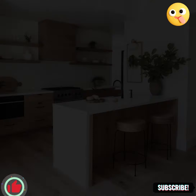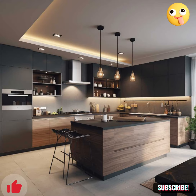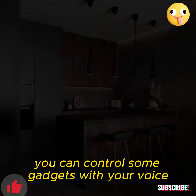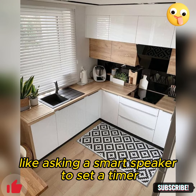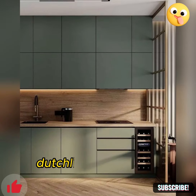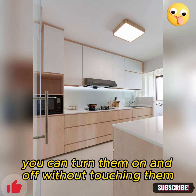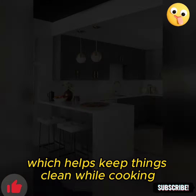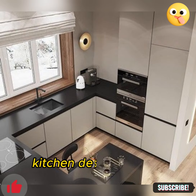Smart kitchen gadgets and appliances are becoming more popular — they can make cooking and chores easier. For example, you can control some gadgets with your voice, like asking a smart speaker to set a timer or find a recipe. Touchless faucets are another cool invention; you can turn them on and off without touching them, which helps keep things clean while cooking.